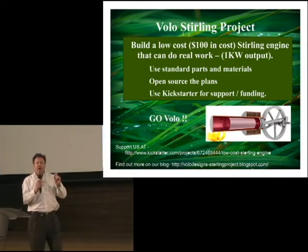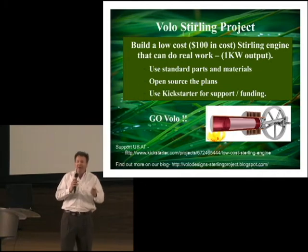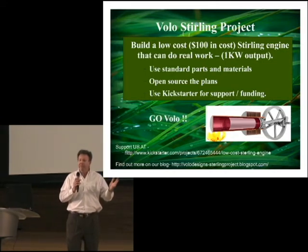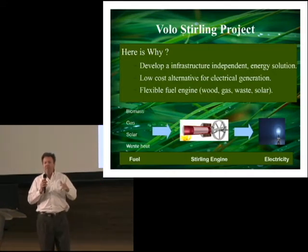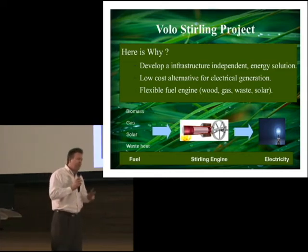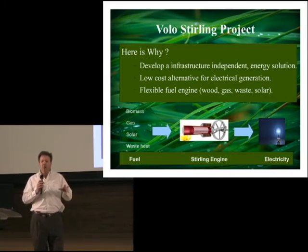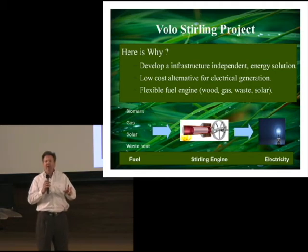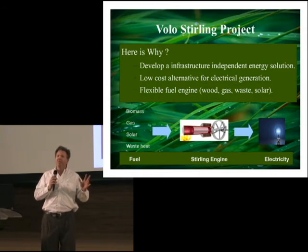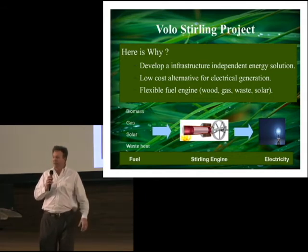Which brings us to our project: the Bowling Sterling Project. Our goal is to build a low-cost, $100 engine that will put out one kilowatt of power — enough for the average U.S. household. We want to use standard parts and open source plans. The reason why is we want to build an infrastructure-independent energy solution, a low-cost alternative for electrical generation, and a flexible fuel engine. Anything generating heat into the engine can get electricity from that.